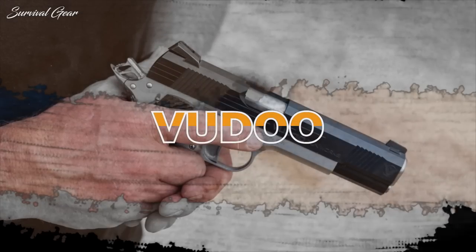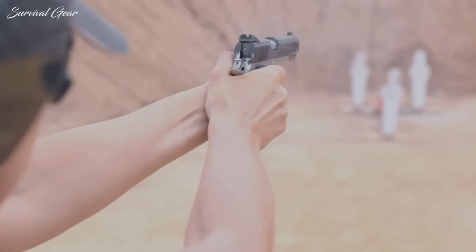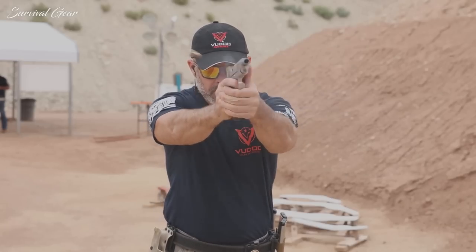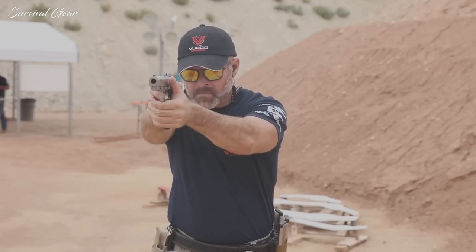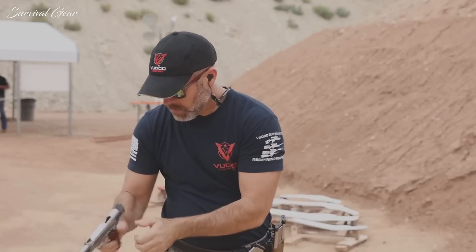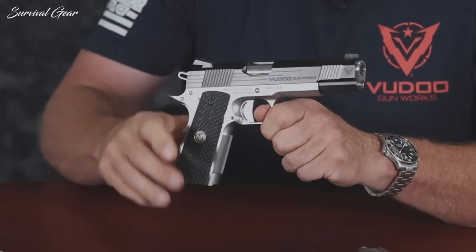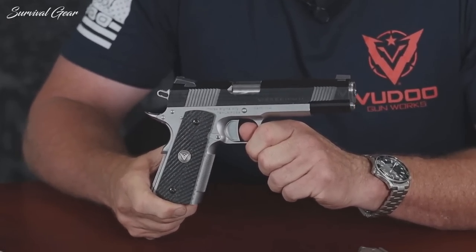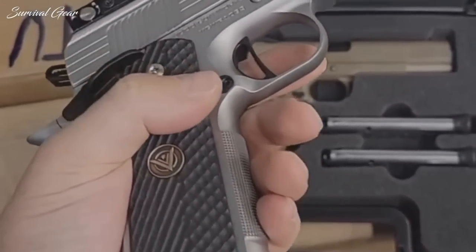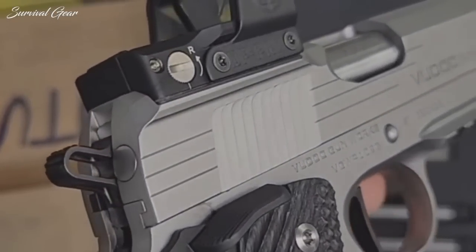Voodoo Gunworks Mobius. Voodoo Gunworks, the leader in precision rimfire rifles, breaks tradition to redefine the 1911. The Voodoo Mobius blends innovation, aerospace manufacturing techniques, and the personal touch of highly detailed craftsmen to reimagine an American classic while still honoring the excellent original John Browning design. The Mobius is currently available in three full-size models chambered in either 9mm or 45 ACP. Appealing to traditional 1911 fans, all three models will feature Voodoo logo VZ grips, no back sights, and will ship with three magazines.